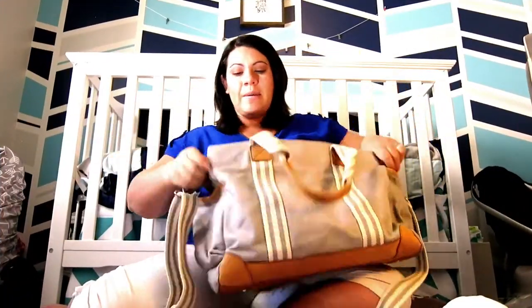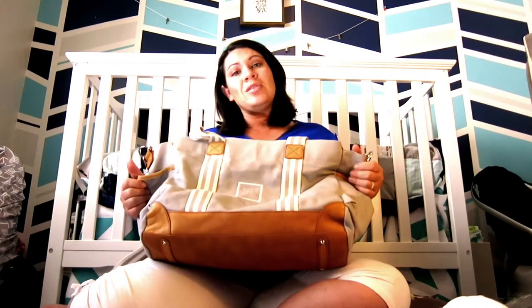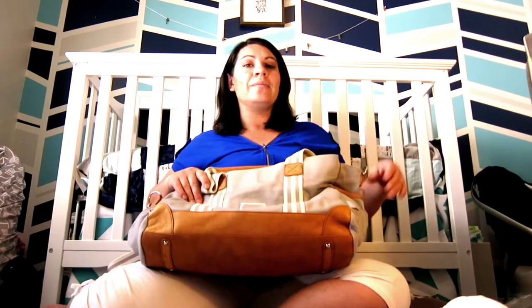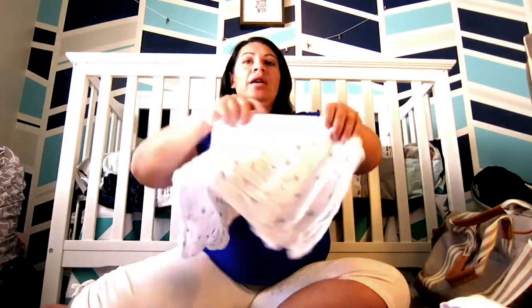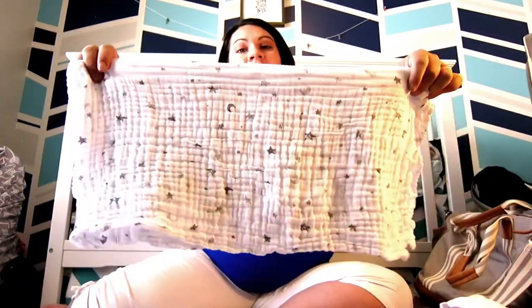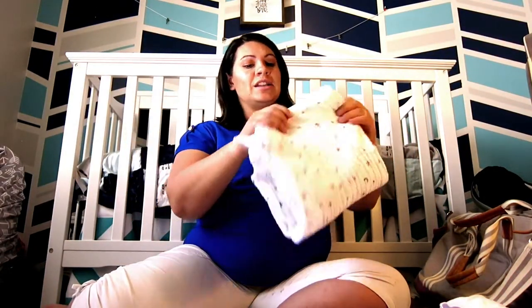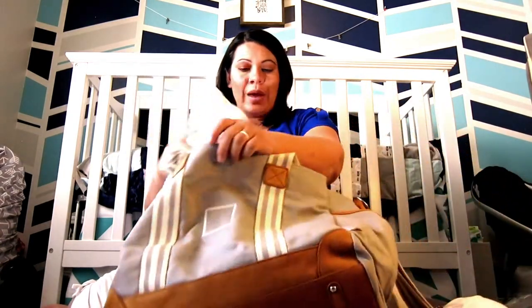This is my hospital bag — I picked it up for five bucks. It won't be my main diaper bag but it works perfect for a hospital bag. First, I want to show you what I brought for baby. I have this swaddle blanket that I got in my Amazon baby registry box. I love it — it's perfect. I want to take some pictures in the hospital, so this will be great.